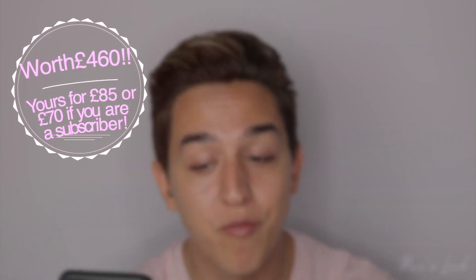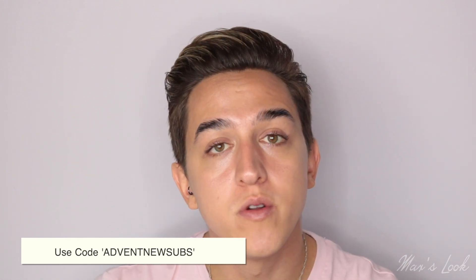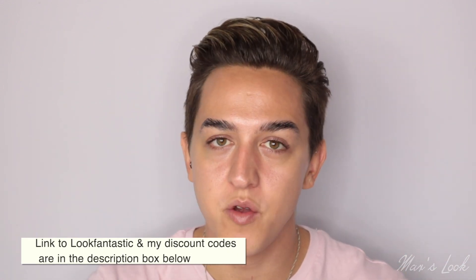I'm so excited for the advent calendar and I'll tell you how to save on it right now. Add the Look Fantastic advent calendar and the beauty box subscription to your basket and use the code ADVENTNEWSUBS to get £15 off, bringing it to £70. If you just want the beauty box subscription, use code MAXBB to make your first box cheaper. And code MAXLF gets you 20% off the Look Fantastic website. Links are down below.